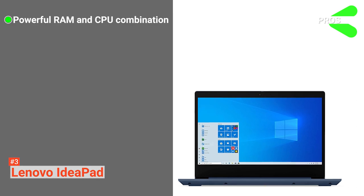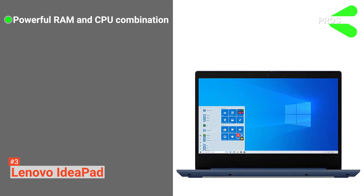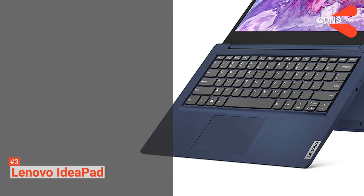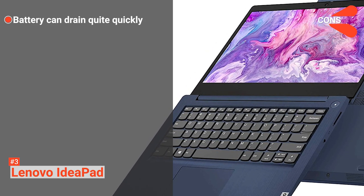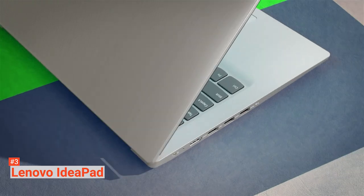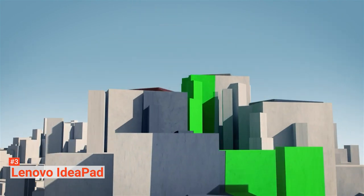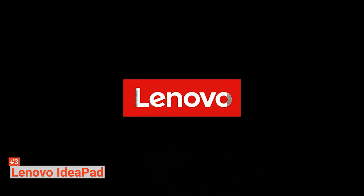Its pros are: it is great for video editing and browsing thanks to the combination of RAM and CPU, and it is light and compact despite how large it looks. Its cons are: when max performance mode is on, the battery life drains relatively quickly. Lenovo has come up with an excellent laptop for those who need a little extra juice out of a budget laptop without forking out more money. You get a significant amount of RAM and plenty of storage for whatever needs you may have.